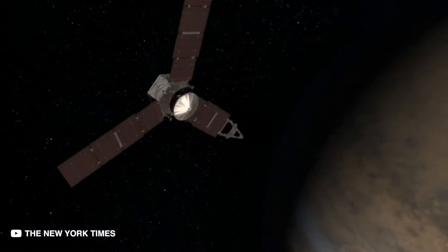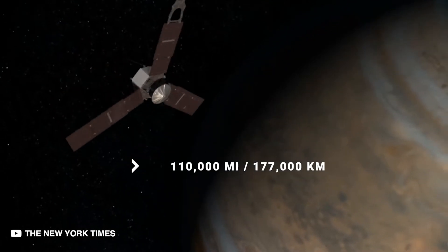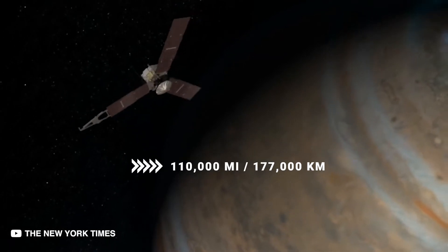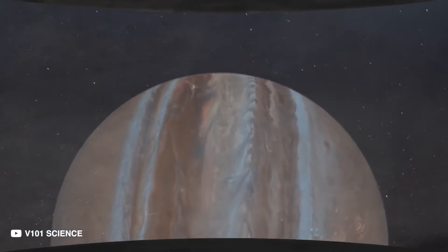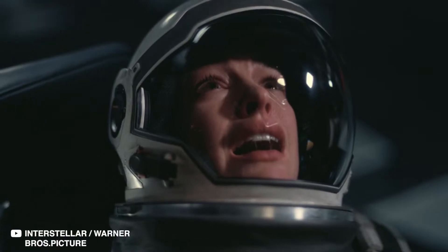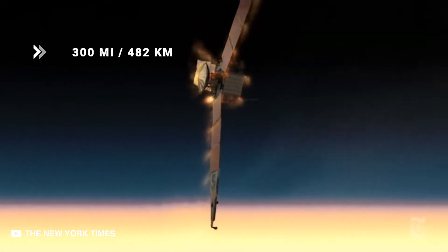You are now hurtling towards Jupiter at 110,000 miles or 177,000 kilometers per hour, thanks to the pull of Jupiter's gravity. The first layer of gases won't trouble you much, but as you near the second layer, the denser atmosphere will hit you like a wall. Your speed will decrease rapidly to 300 miles or 482 kilometers per hour.